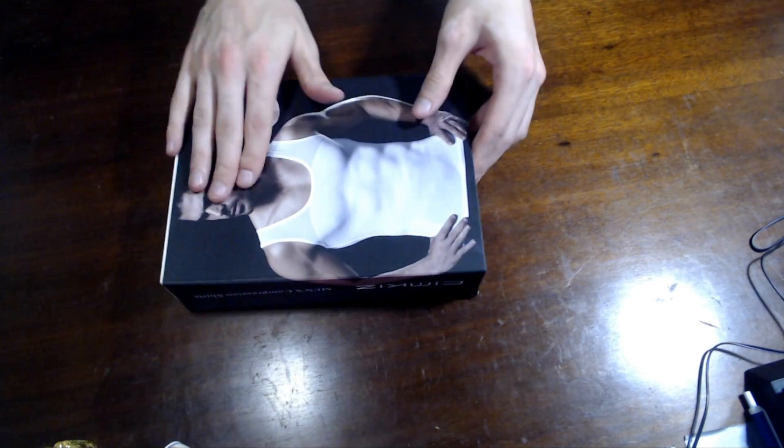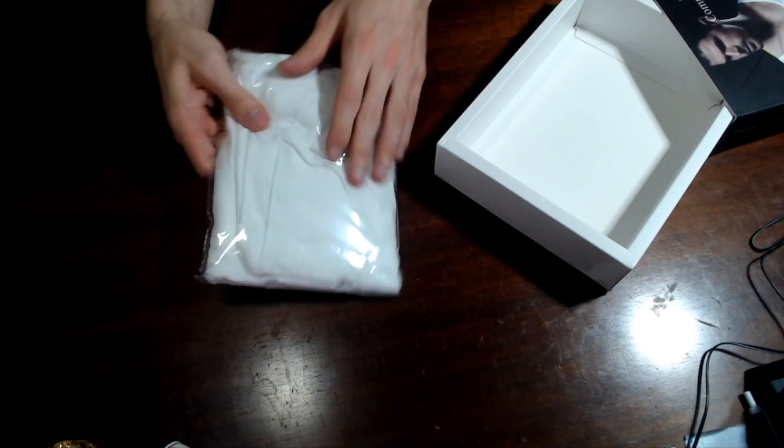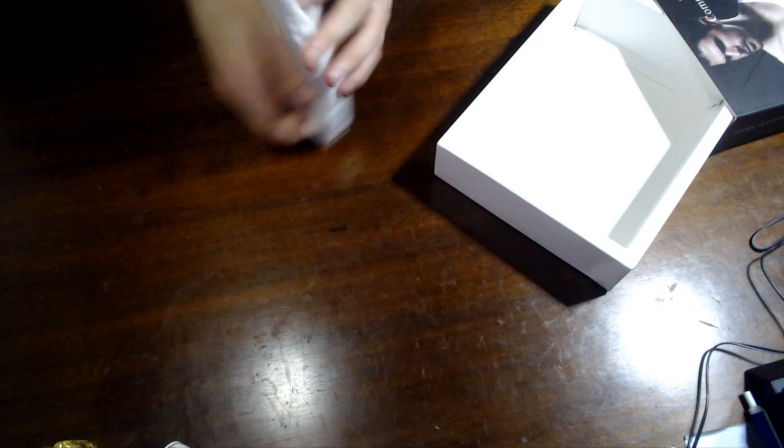This one is going into the wash, so we only have one to show you. But basically, it opens...